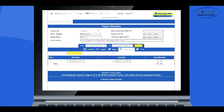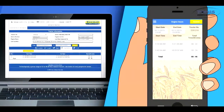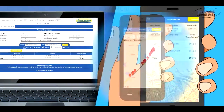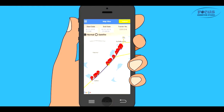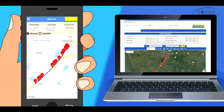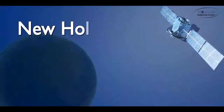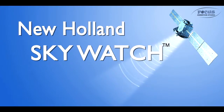SMS alerts for service reminder for timely maintenance and longer tractor life with consistent performance. Details of tractor usage hours and engine on/off timings on web and mobile applications for better monitoring and control. Details of tractor's current and past locations on web and mobile applications for better monitoring and safety.